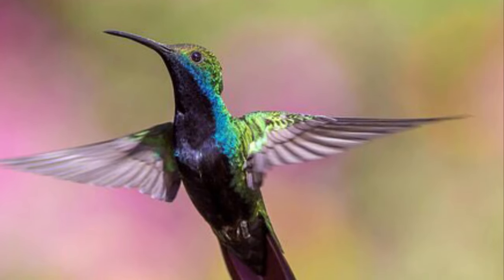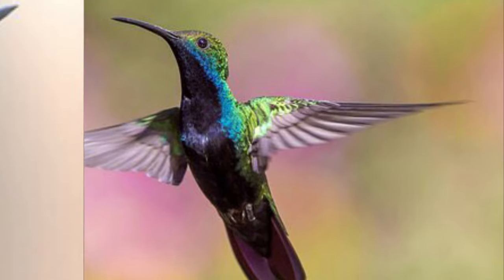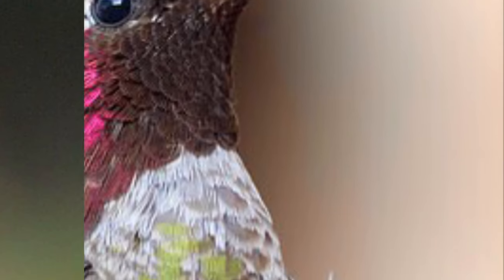They have long wings and short legs. Male hummingbirds have colorful gorgets.